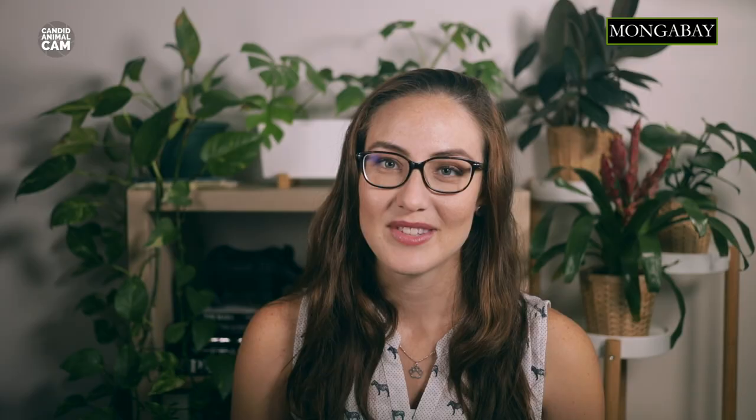Next week, we'll be meeting an animal whose scientific name means 'nose' in Latin. Tell us in the comments if you know what animal it is. See you next week.